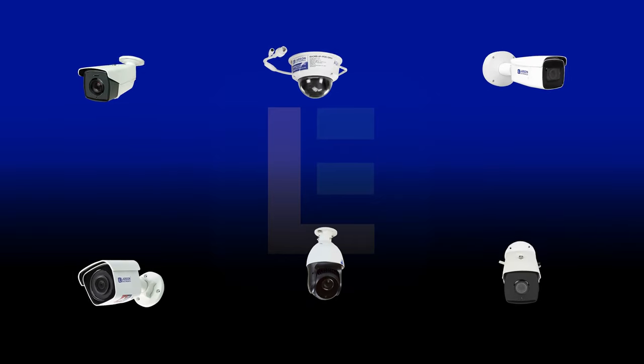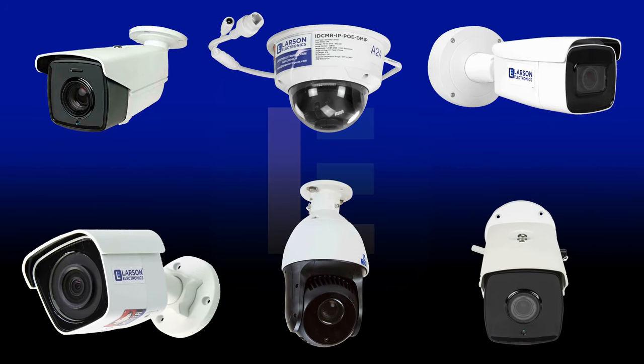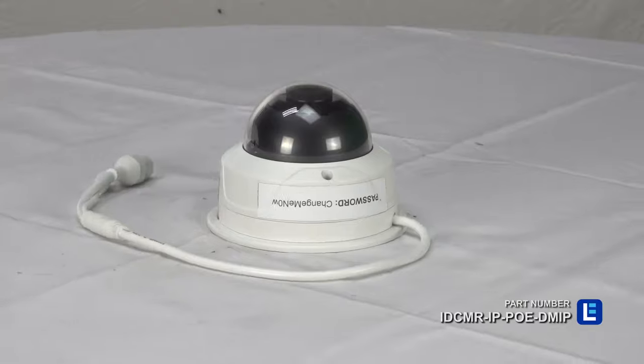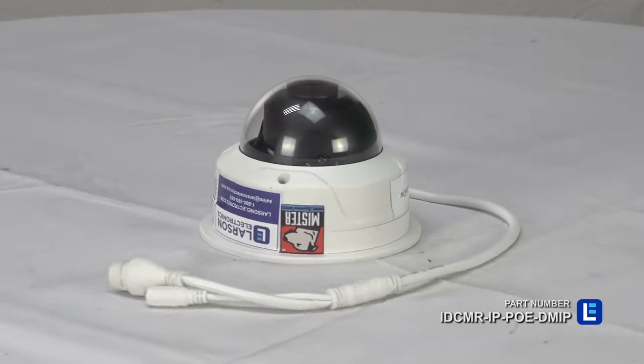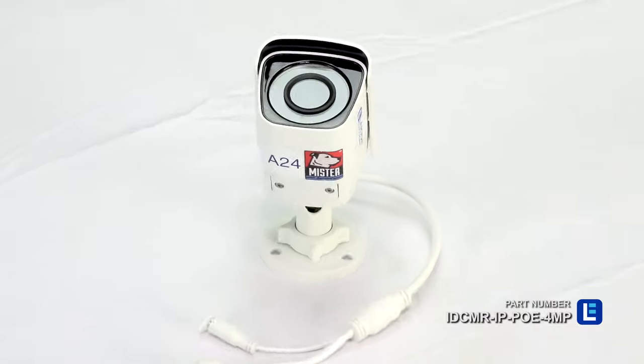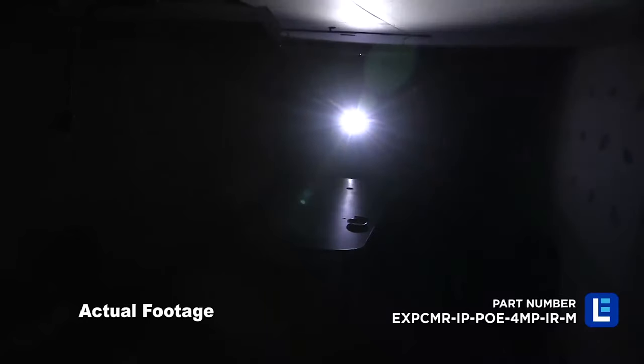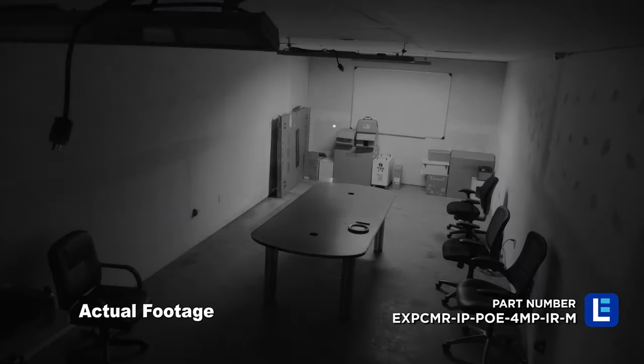Larson Electronics offers high-resolution security cameras that can help keep your establishment safe. Larson Electronics security cameras are designed for indoor, outdoor, and rugged environments. Models with long-range infrared LEDs make operation in low-light and nighttime conditions possible.